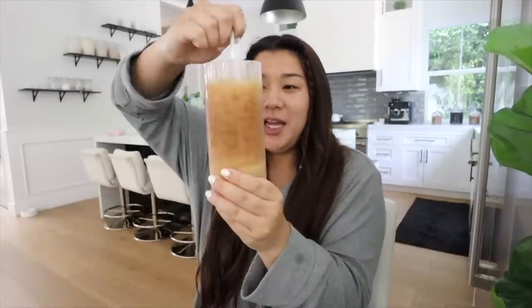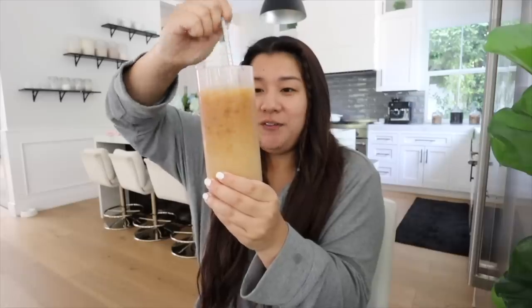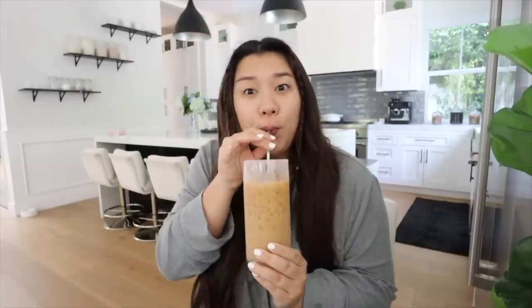Hi guys, good morning, welcome to the vlog! I've had a nice chill morning, just got some work stuff done, slept in a little bit. I'm now having my coffee — it's been hot outside so I've been doing iced coffee lately and it is delicious. Let's give it a taste test: very delicious. I need as much energy as I can possibly get today because my brain is still turning on.